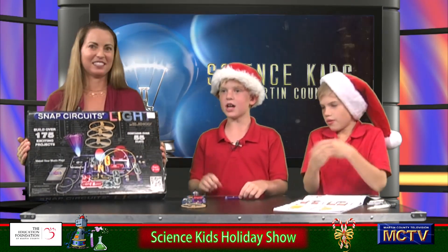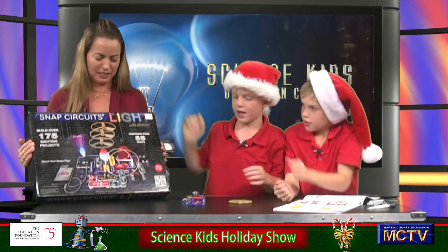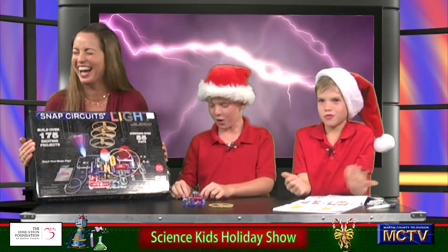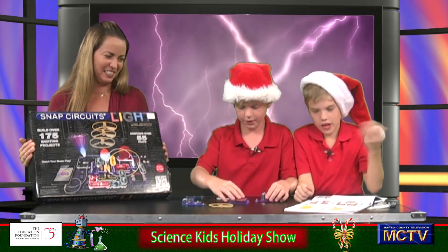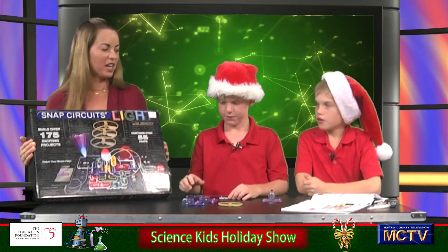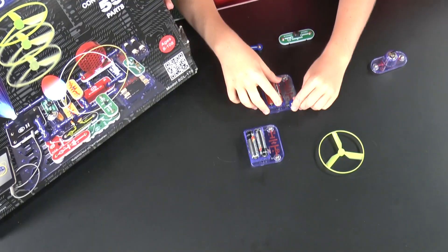Today on Science Kids, we are going to be teaching you a really cool snap circuit. The snap circuit is 'Snap Circuits Light' — it's a really good Christmas present, only $84.99. We are going to show you this snap circuit that can fly up into the air. When it's flying, what kind of energy is that? Kinetic — because it's moving up.